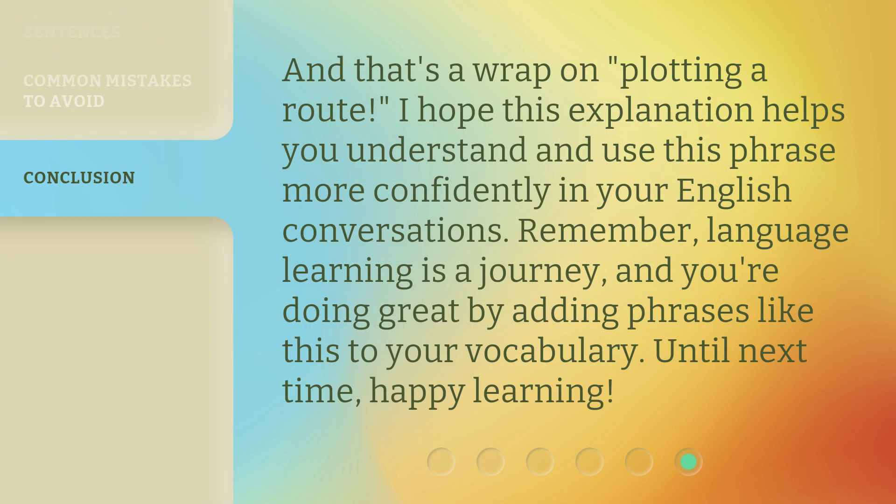And that's a wrap on plotting a root. I hope this explanation helps you understand and use this phrase more confidently in your English conversations. Remember, language learning is a journey, and you're doing great by adding phrases like this to your vocabulary. Until next time, happy learning!